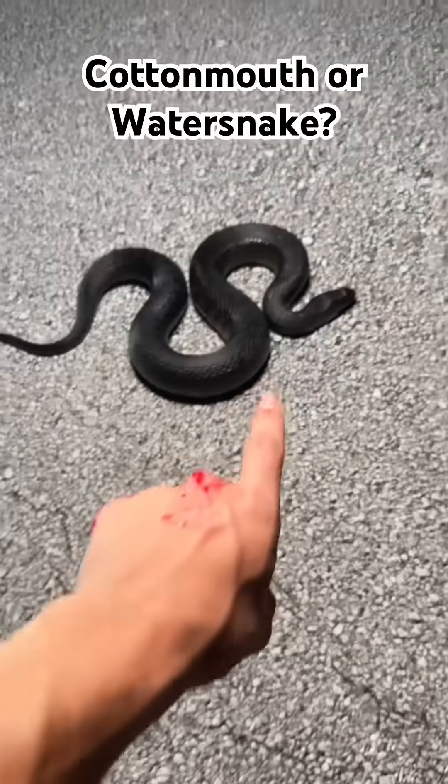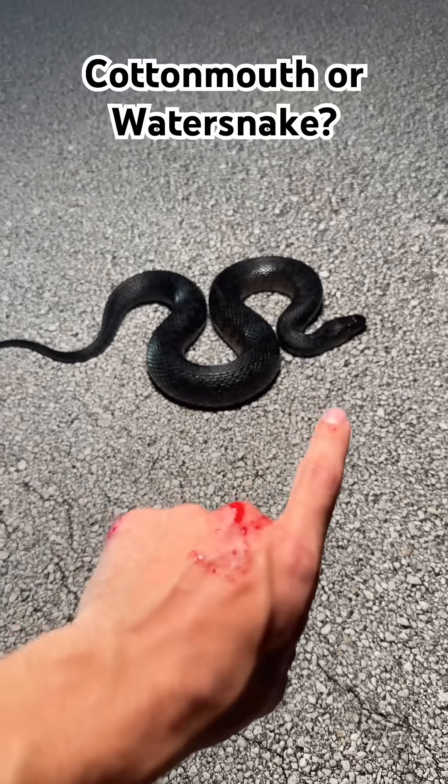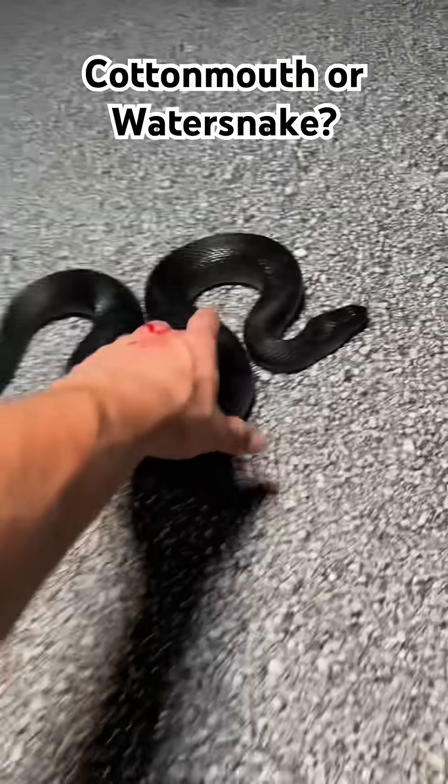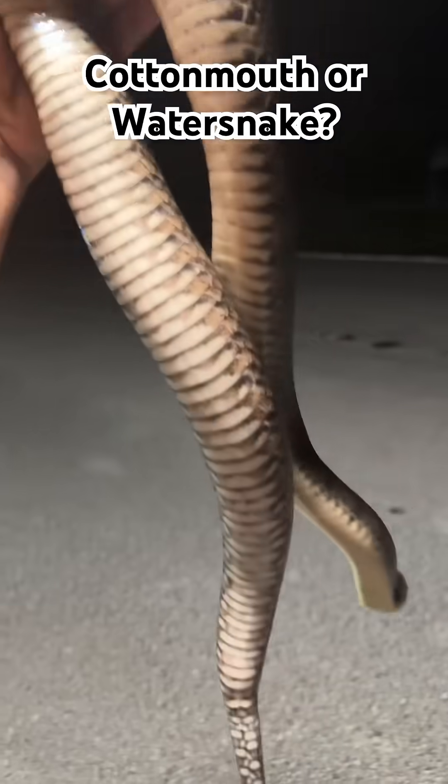If your life depended on it, could you identify this snake as venomous or non-venomous? I'll give you one second. All right, this is in fact a non-venomous, mostly harmless green water snake.